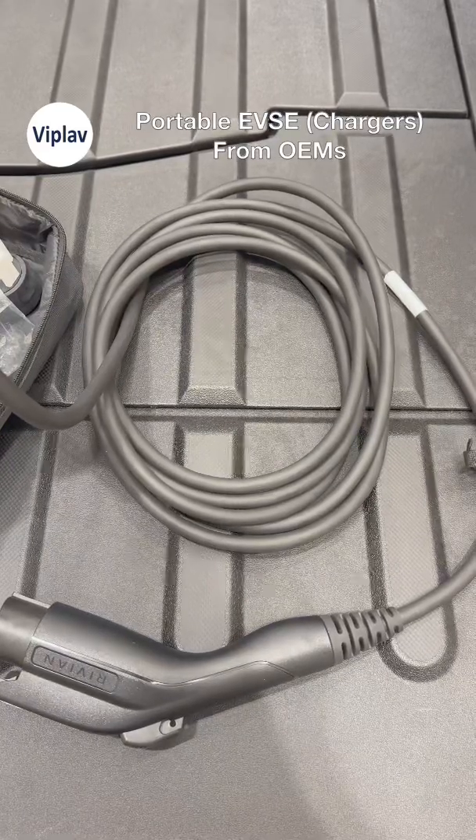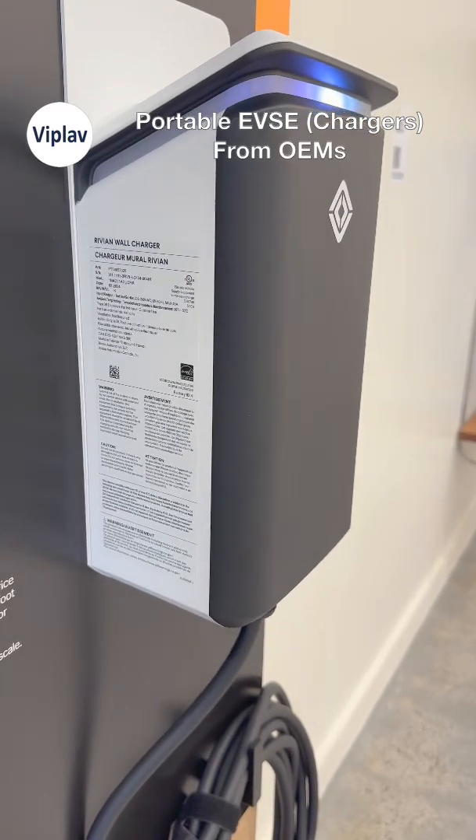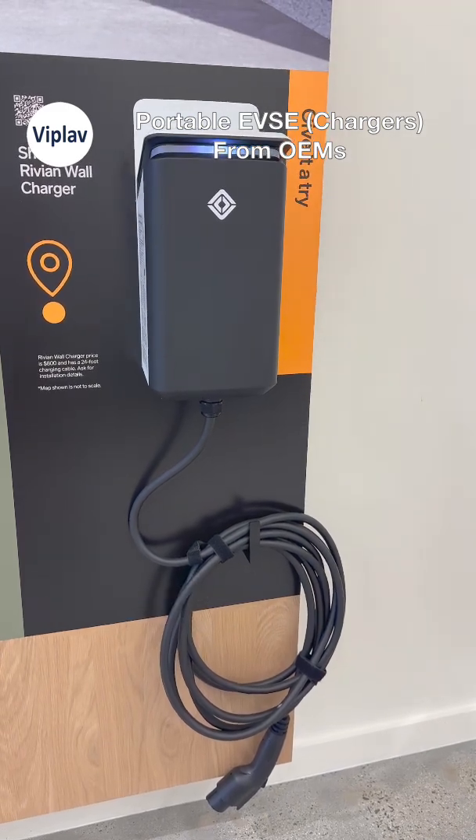The power is similar to the Tesla EVSE for both of its units, but it has a huge battery. And if you want faster charging, their wall unit, sold separately, goes up to 11.5kW and supports OTA updates via Wi-Fi.